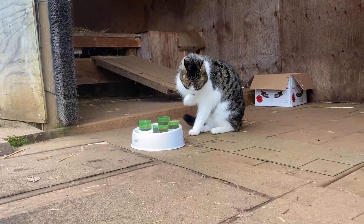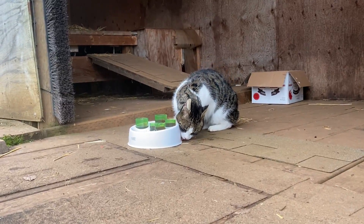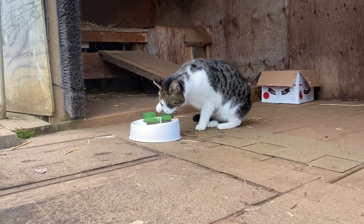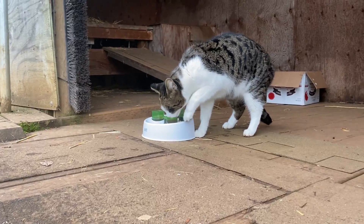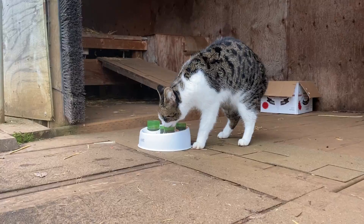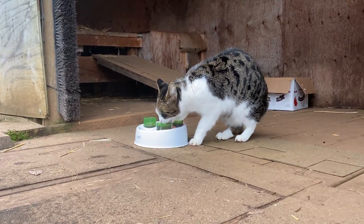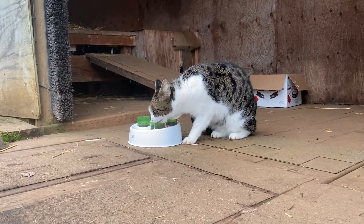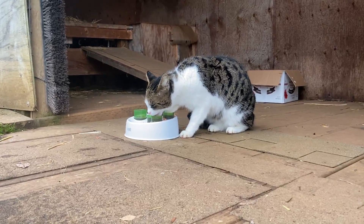It looks like she's enjoying her beef jello too — it's yummy! It's really fun for us to give the cats new enrichment that they've never had before, like jello. It's a really different texture of food that they have never had, so it's really fun to see how all the other cats react to it.